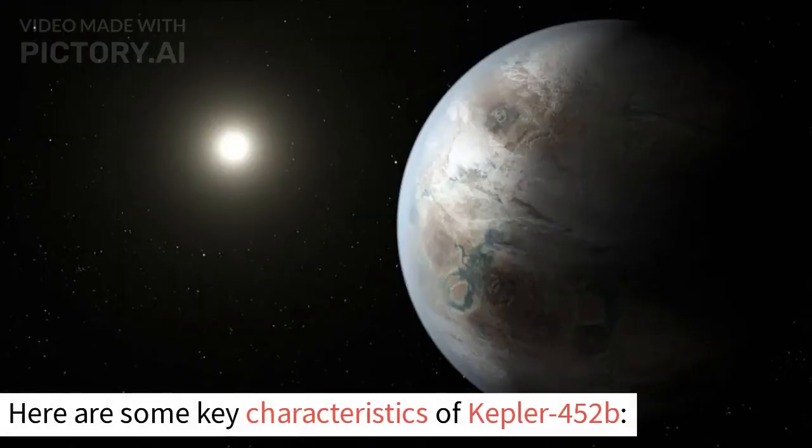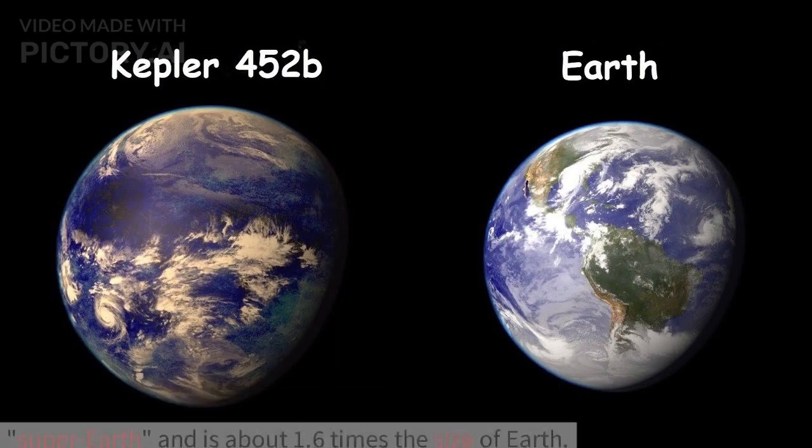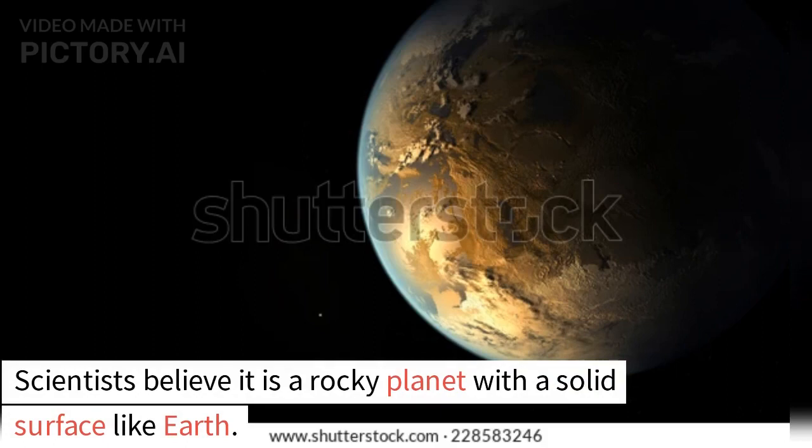Here are some key characteristics of Kepler-452b. Size and composition: Kepler-452b is classified as a super-Earth, and is about 1.6 times the size of Earth. Scientists believe it is a rocky planet with a solid surface like Earth.